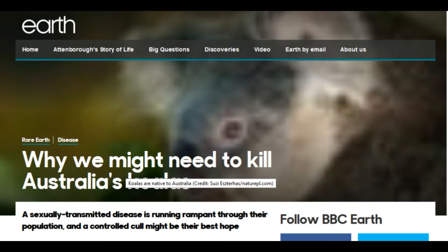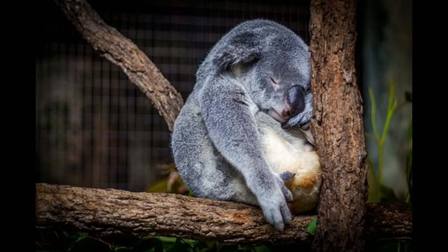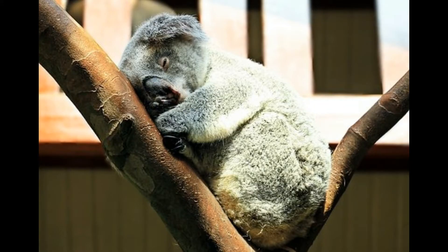As the breeding season arrives, so too does the season of STIs. In this case, the chlamydia is not necessarily an STI, but can be transmitted that way. As a result, up to 90% of individual koala populations can be infected in a meaningful way, and this has created an epidemic. Up to 50% of the total population is infected with chlamydia.